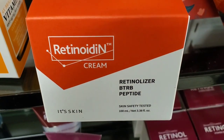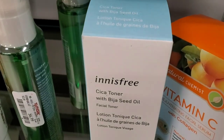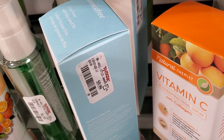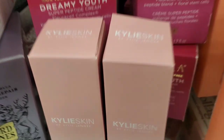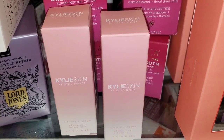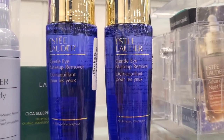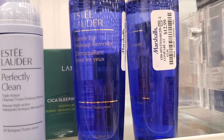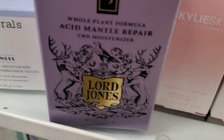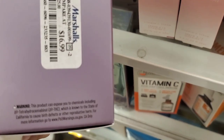They had a retinoid cream from brand It's Skin for $7.99, and an Innisfree scissor toner new here for $10. I also found Kylie Skin Vitamin C serums — looks like full size — for $16.99, a really good find. They also had Estée Lauder Gentle Eye Makeup Removers for $12.99 and a mini size Perfectly Clean Triple Action Cleanser for $5.99.